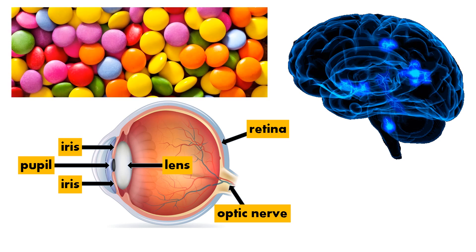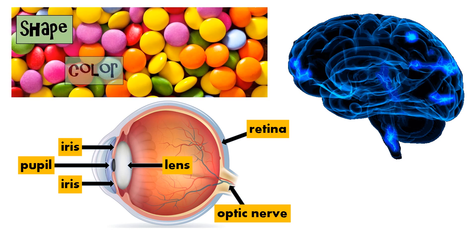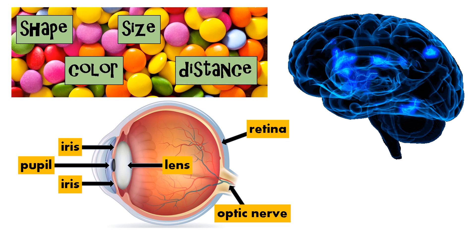This allows us to know the shape, color, size, and distance of the object.